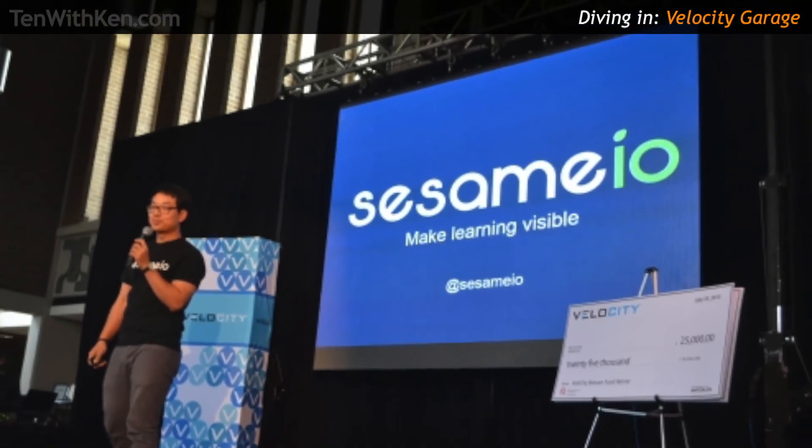I actually didn't become involved as a student, which is how most people come to Velocity through the residence. I discovered Velocity after I graduated. I applied to the Velocity Finals Fund with Sesame. Unfortunately, I never won the venture, but I was able to make enough progress to convince them it was worth a shot and was allowed into the garage. We have a lot of inbound applications — probably over 30 a month that we're vetting.